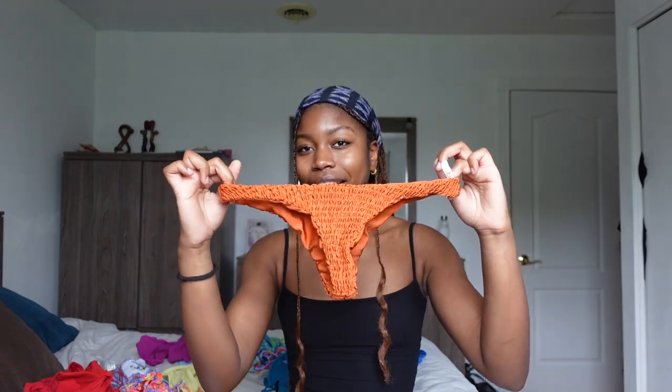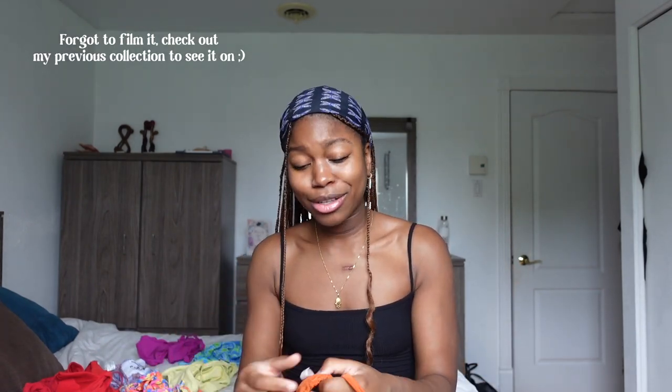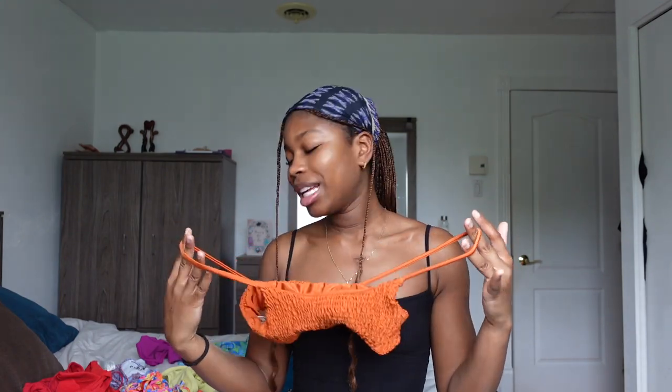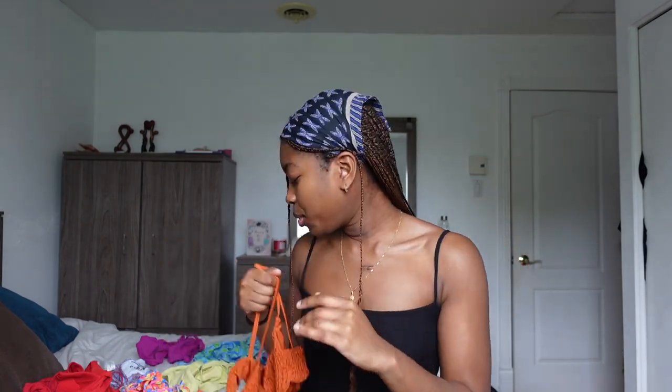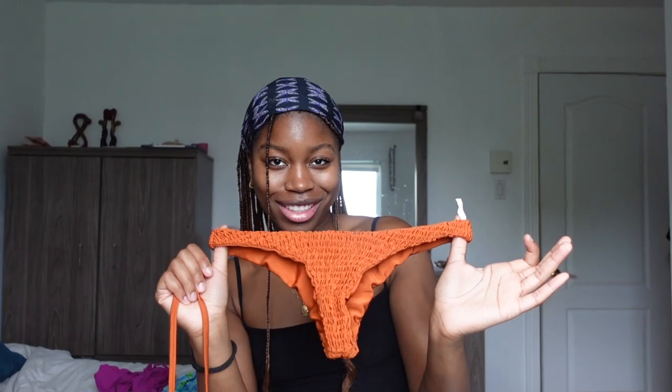My second staple is a ruched type of bikini in burnt orange, and then the top is like a square top. I love this bikini — it's one of my staples. I don't remember where I bought it; I think it's just a store I saw on Instagram. This one is a medium, and it's super cute. Only advice I would give you is that it's super skimpy, so you need to be bald — that's all I'm going to say.